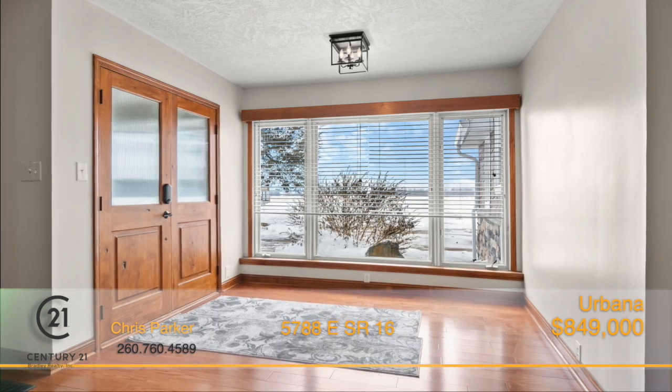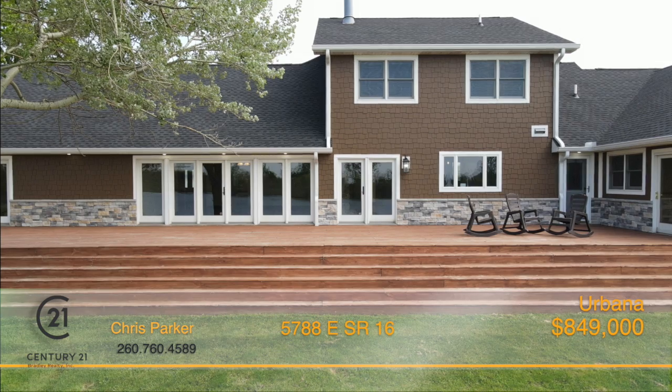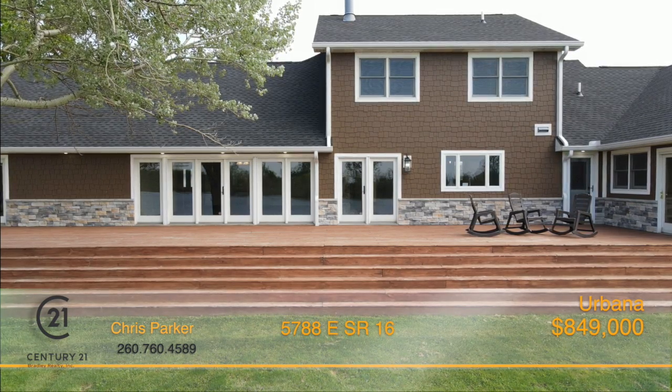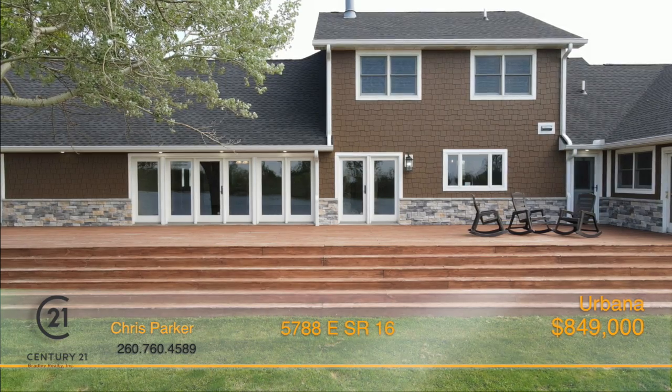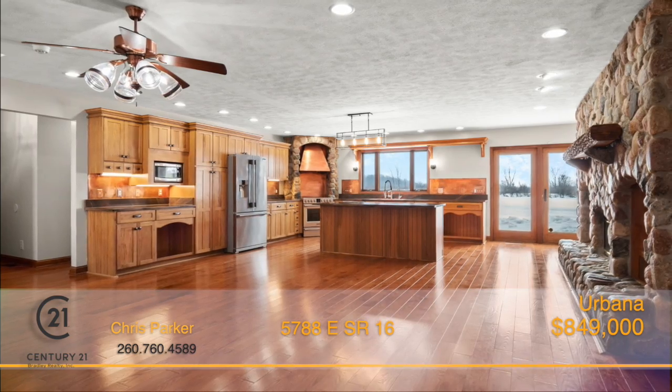From the moment you step inside, you'll notice the new oak plank flooring throughout the main level, as well as picturesque views of the lake and property from every window. The amazing kitchen boasts gorgeous custom quartzite countertops and a large island.